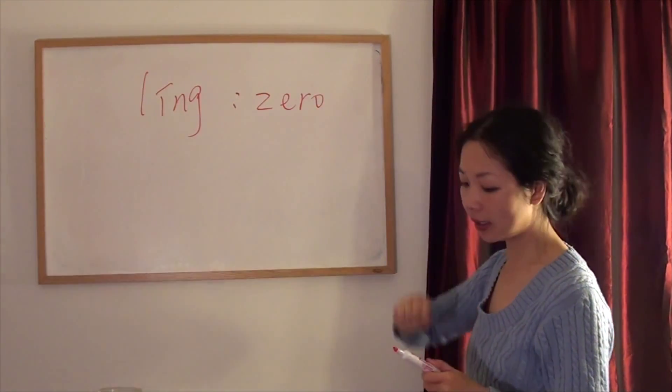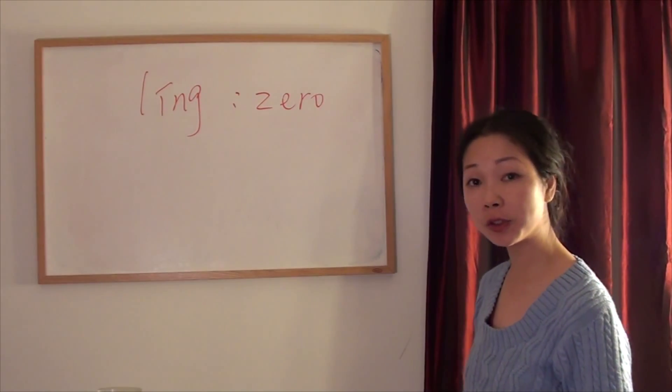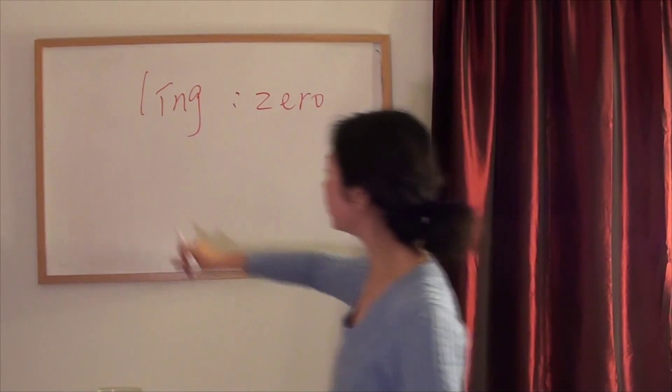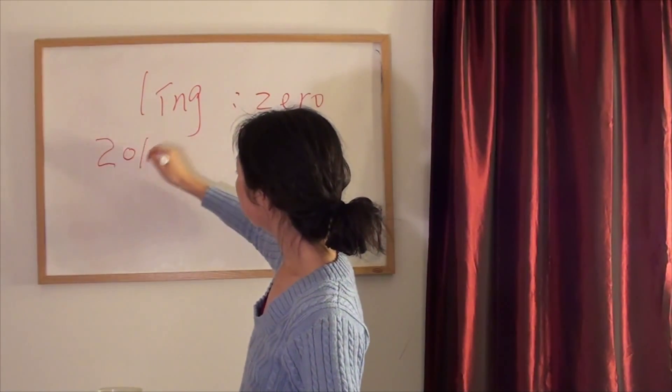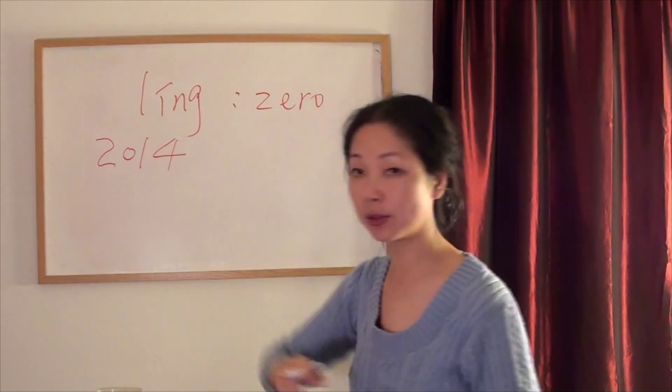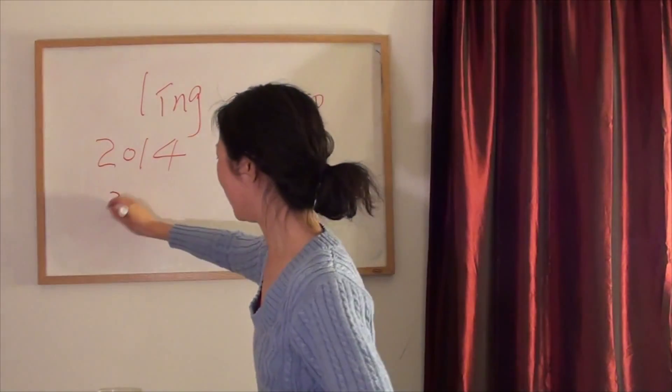Now let's take a look. Since we have learnt all the numbers from 0 to 10, how do we express a year? This year is 2014. Saying it in English is pretty complicated compared to Chinese — you say two-thousand-and-fourteen.